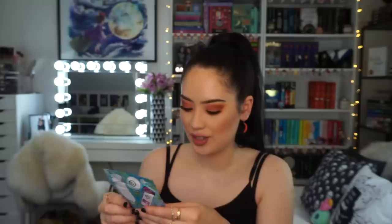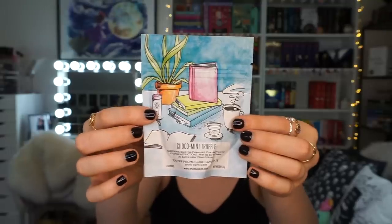The next item is tea. This packaging is really freaking cute. It is choco mint truffle tea from The Tea Spot, and it has five servings in it. I've definitely been wanting to try different flavored teas because I usually just have English breakfast. I'm excited to try this and I really love this packaging.